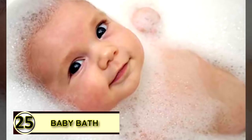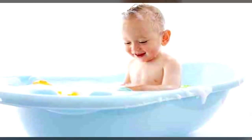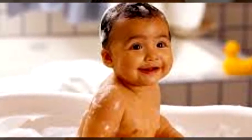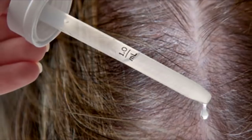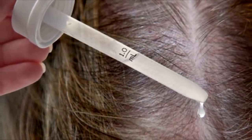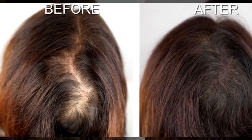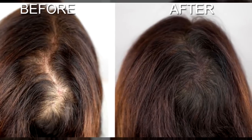Number twenty-five: add coconut oil to baby's bath. Babies have wonderfully soft, smooth, healthy skin and we want to keep it that way. Try adding a little coconut oil to your little one's bath to keep the skin soft and smooth. It will also help soothe any little rashes, scrapes, or bug bites. Number twenty-six: flaky scalp treatment. For dry, flaky, dandruff-prone or acne-ridden scalps, take six tablespoons of extra virgin organic coconut oil, olive oil, or jojoba oil depending on your hair type, mixed with three to four drops of tea tree oil and four to six drops of rosemary oil.